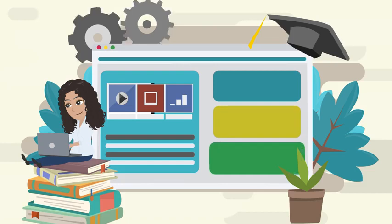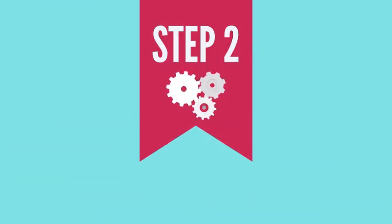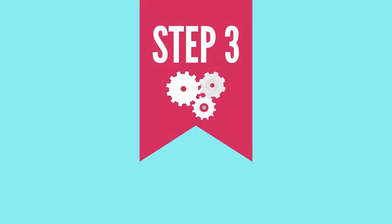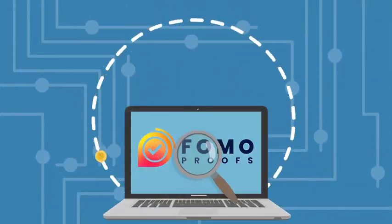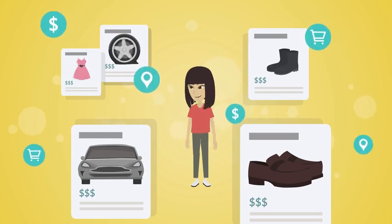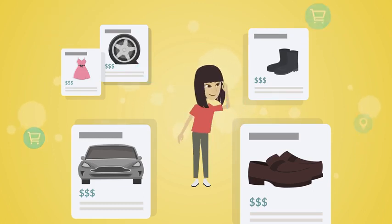And you can create this sense of FOMO and the bandwagon effect in just three easy steps. Step 1: Let AI craft your message and install the pixel. Step 2: AI designs your pop-up. Step 3: Get more conversions, sales, and profits. Create eye-catching notification pop-ups in just 60 seconds using FOMO Proofs.